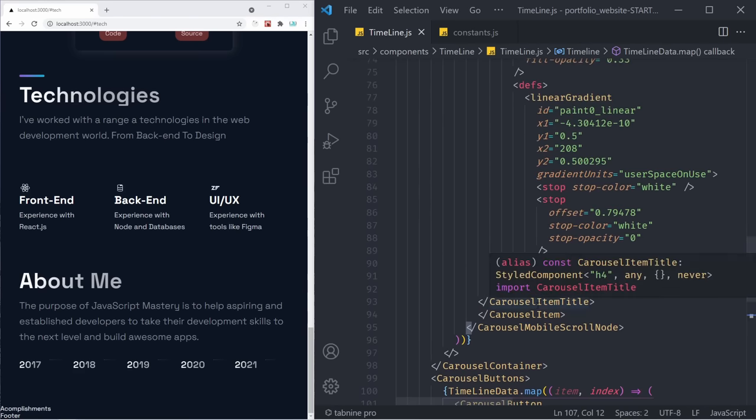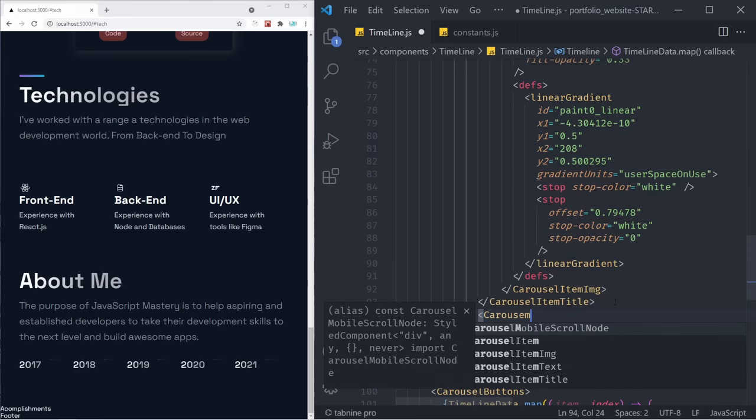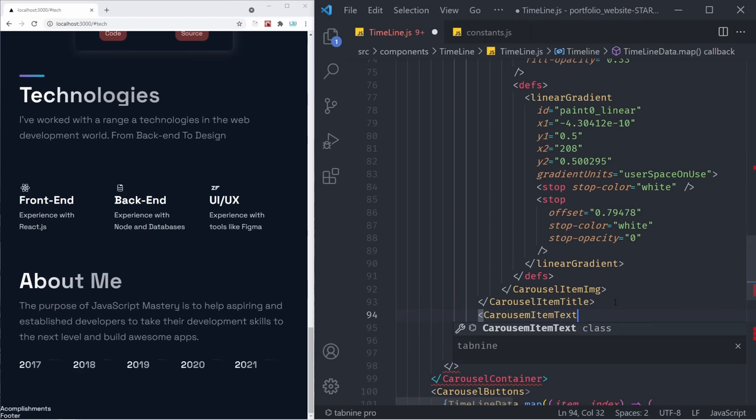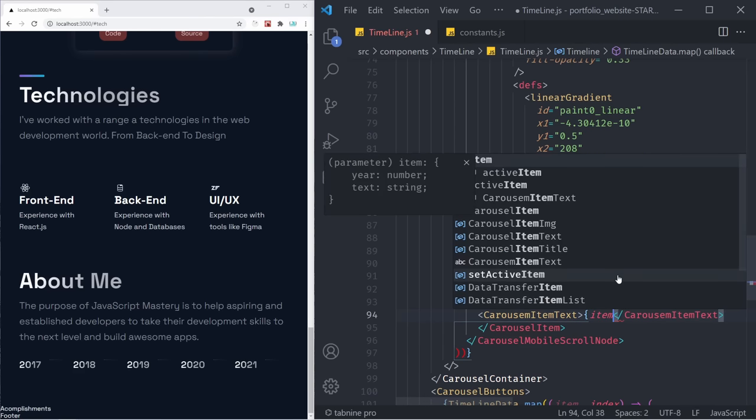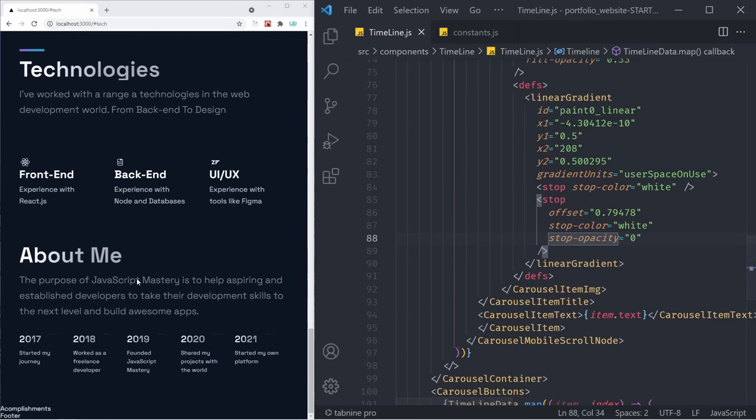Let's scroll back up to find our CarouselItemTitle. Just below that, we're going to have our CarouselItemText. Inside of there, we want to render what we did that specific year — item.text. If you save it, you're going to see that this is starting to look so much better. Now we have 2017 'started my journey', 2018 'worked as a freelance developer', and so on.